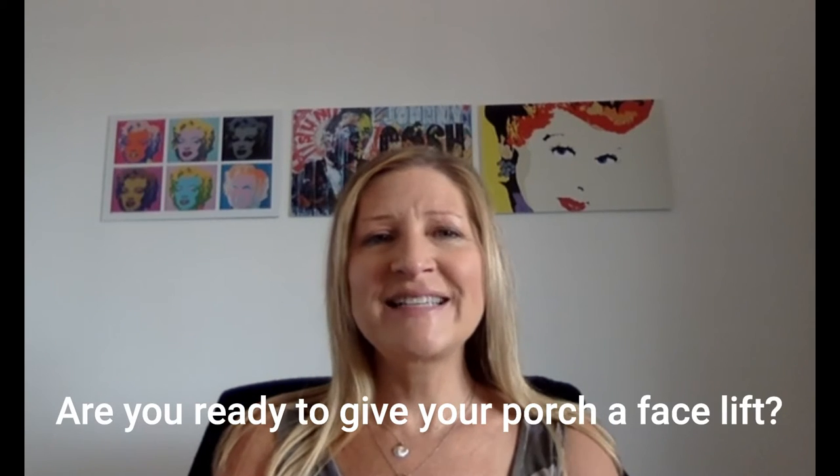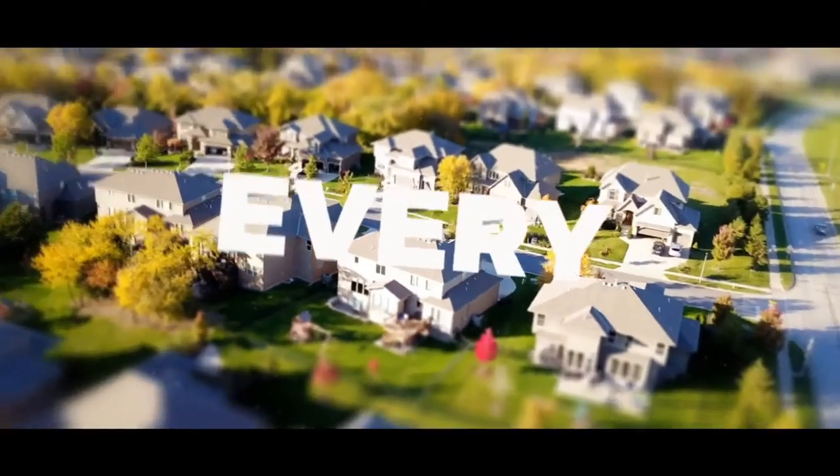Are you ready to give your front porch a facelift? I have 18 ways to decorate your front porch entry. It goes by fast so please stay with me. Hi, I'm Melinda Kapp with Melinda Kapp Homes.